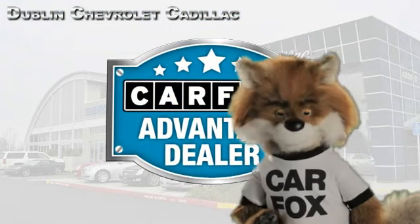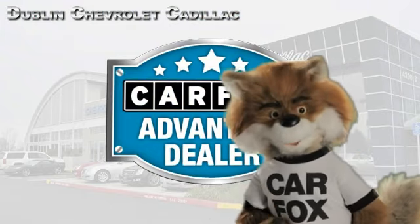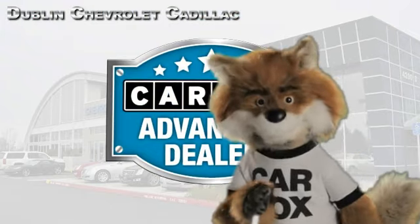Just say show me the Carfax at Dublin GM Superstore, a Carfax Advantage dealer.